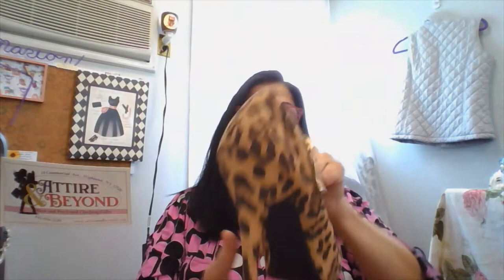Today we are just doing a haul. Here we go. Let's start with these shoes. These are Christian Seriano for Payless. They are leopard, and they have zippers. They're little booties with heels.